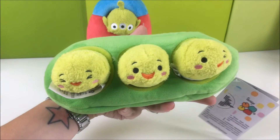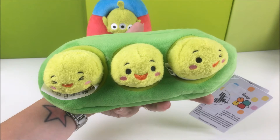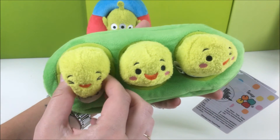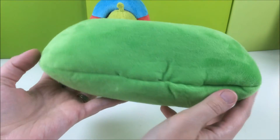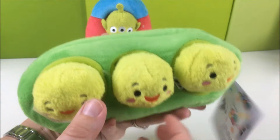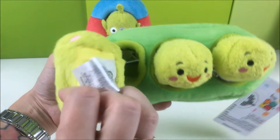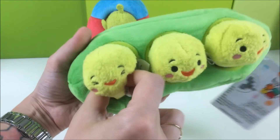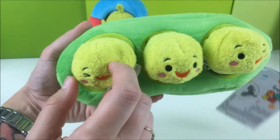Next up, we have the three peas in a pod. The three peas are a new set, similar to the rocket ship — just three little guys inside of a soft little pea. They're very soft, very basic, with no details or anything to them. But they have three different expressions, and we love expressions.